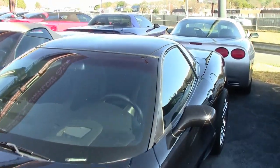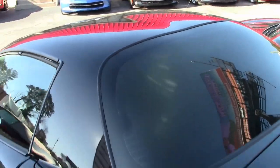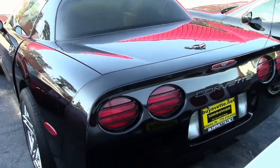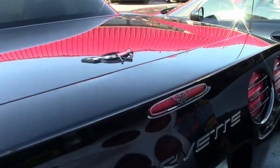It's black on the exterior, has a black interior, and under the hood you'll find a 410 horsepower LS6 engine with a 6-speed manual transmission. Factory features on this car include heads-up display, memory package, dual-zone electronic climate control, and Bose CD stereo.